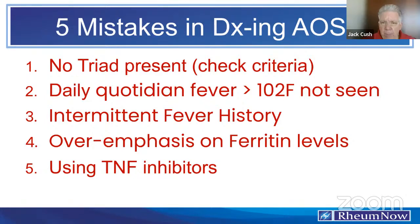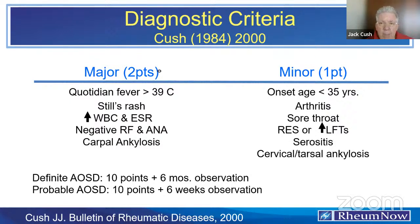The recent ACR guidelines for treatment of JIA say you can use an IL-1 inhibitor at the outset. First, make a diagnosis. My Cush criteria, developed in 1984 and published in 2000, give two points for highly predictive features: quotidian fever, the Still's rash, simultaneous elevation of white count and sed rate (or CRP), seronegativity, and carpal ankylosis — noting that carpal ankylosis is not present at the outset but may be present later in the course. One point is given for minor features: age less than 35, polyarthritis, sore throat, elevated LFTs or hepatosplenomegaly, lymphadenopathy, serositis, and ankylosis elsewhere. A score of 10 or more supports the diagnosis.